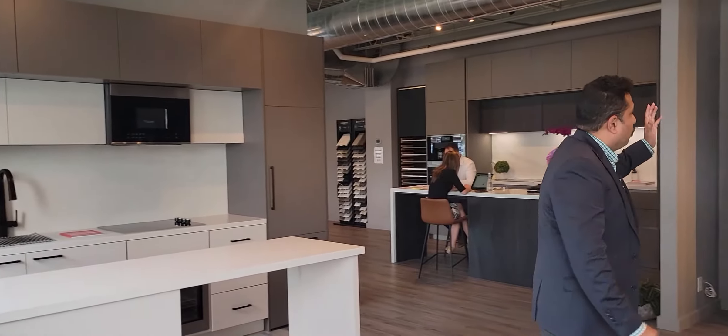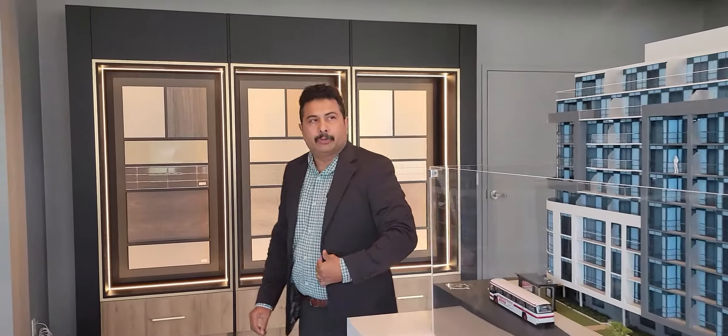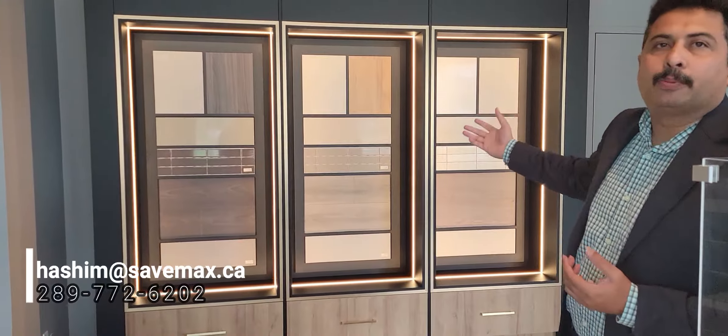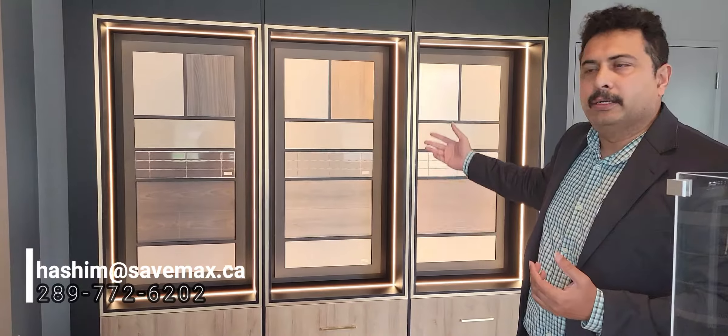There are more designs you can opt for in the presentation centre, like after booking your unit during closing at the decor appointment. You can have more options on other designs, tiles, and whatever you like. Just give me a call at 289-772-6202 to book a unit. The units will not last for long because the 3 bedroom and 3 bedroom plus den are in very high demand. Just give me a call at 289-772-6202.